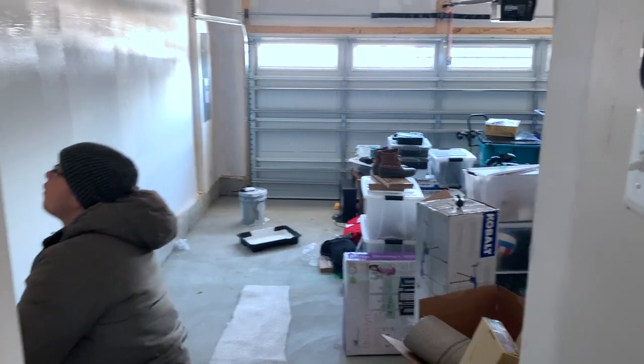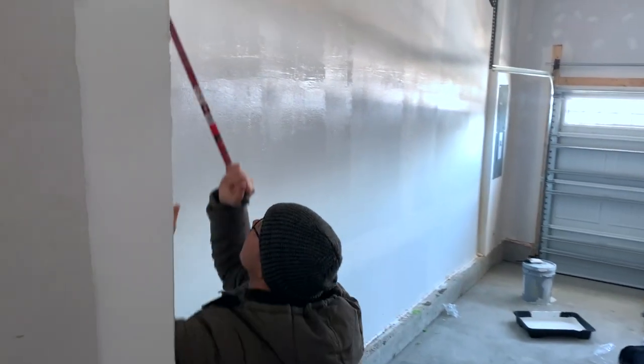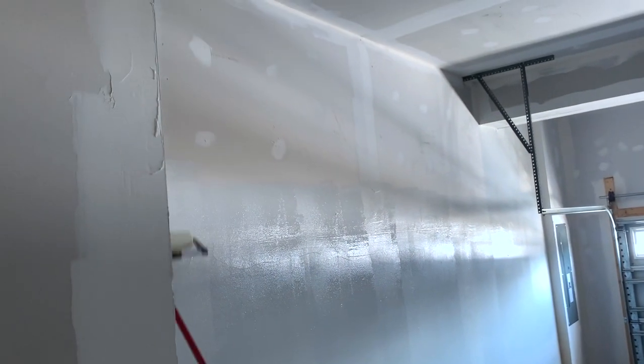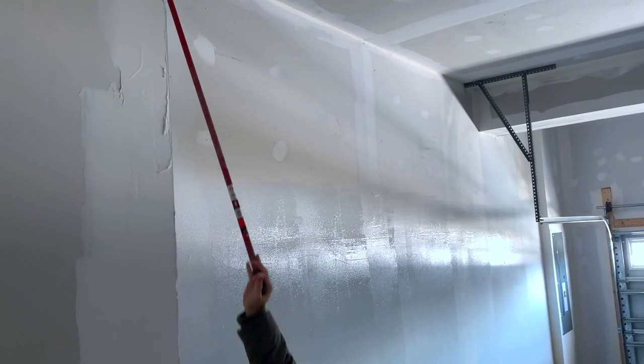One coat should probably do but you can certainly do two coats as well. If you have any paint lying around — like a big five gallon bucket — you could use that too. The nice part in this step is that if you spill on the floor you don't have to worry about it — no blue tape, no tarps. Just make sure if you have something in the garage you cover it up.